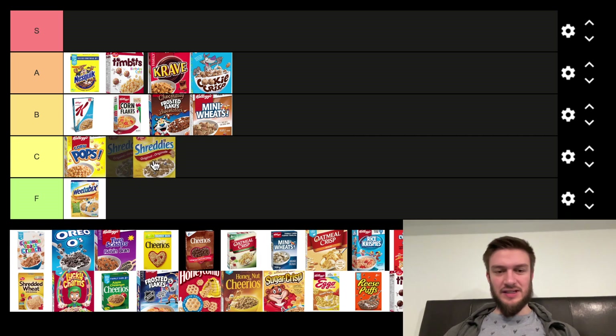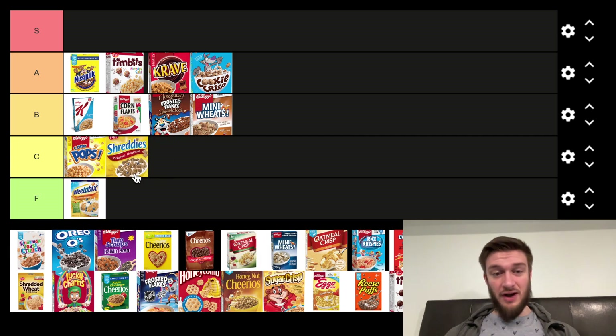Next we got Shreddies, which they've been around forever, but not my favorite. The texture of them is a little bit different, and they've got an odd flavor too. Not my favorite.